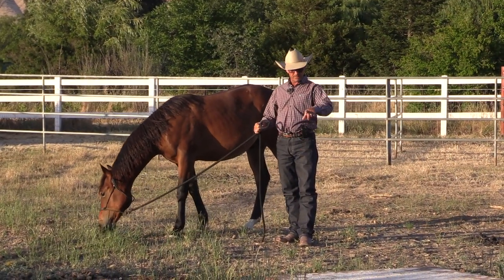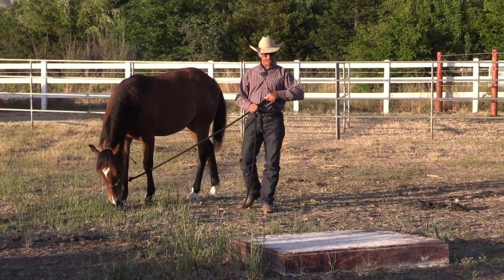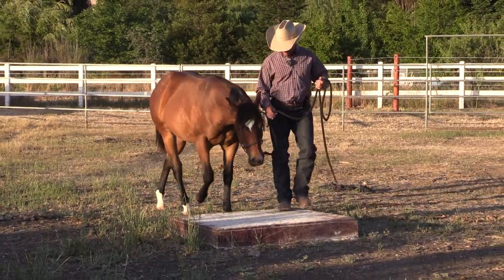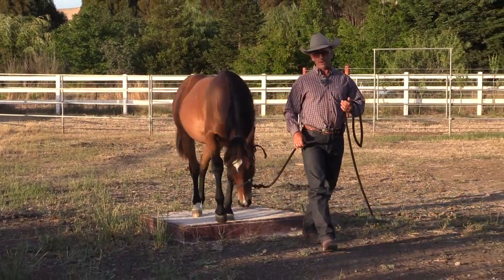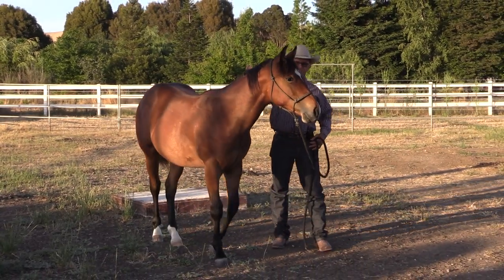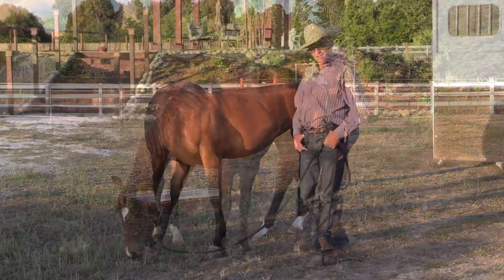The big thing about everything I've done is just making sure he feels really confident in me and really comfortable where he is. When they were turned out in the arena during winter, this box here was in the arena and he used to come up and stand on it. I would just make a point of walking him over it when I was leaving the arena, just to give him a bit more preparation for things like what we're about to do today.